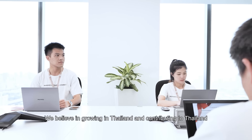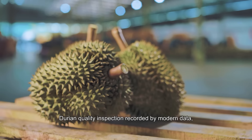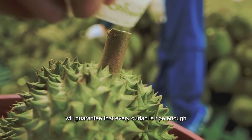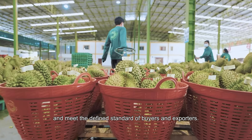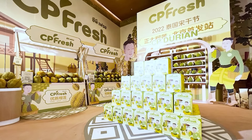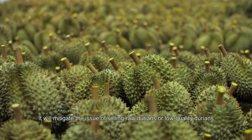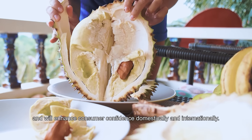Durian quality inspection, powered by modern data, algorithms, AI, and 5G systems, will guarantee that every durian is ripe enough and meets the defined standard of buyers and exporters. It will mitigate the issue of selling raw or low quality durians and will enhance consumer confidence domestically and internationally.